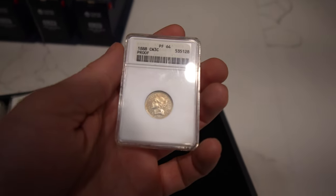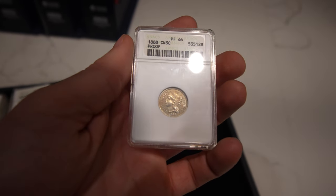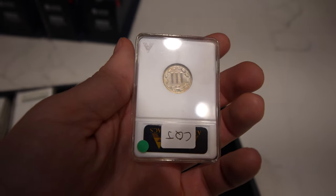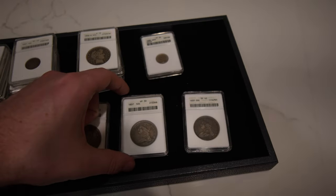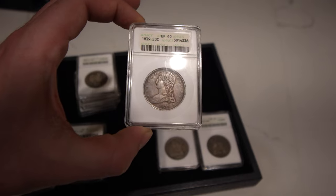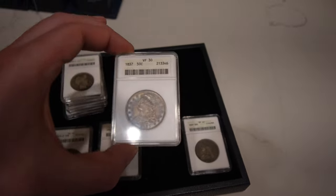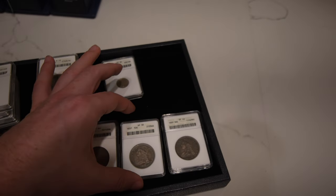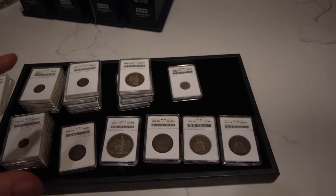Then we have this 1888 three-cent nickel — it's a proof, graded Proof 64, really sharp fields, a little hazy toning to the coin but that's okay. Then we have another great run of cap bust halves: a 1837, another 1837, and an 1839, all with great detail and some subtle color to them. You just never know what you're going to run into at some of these shops — it's great to get some variety, and this is just a great assortment.